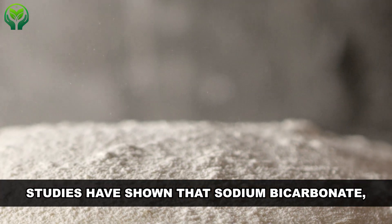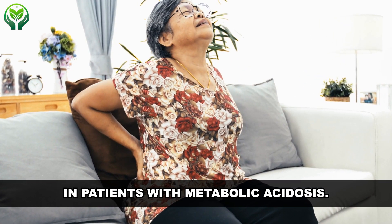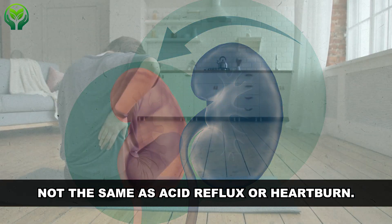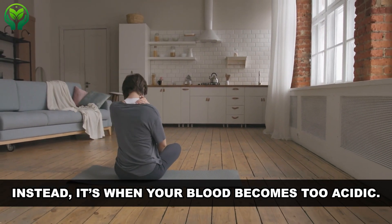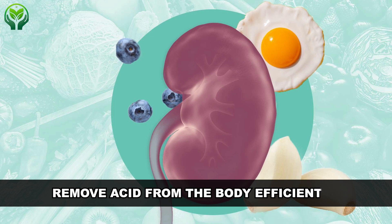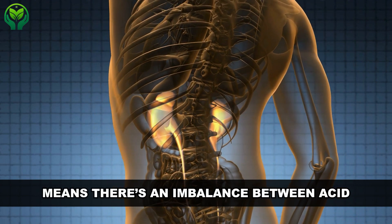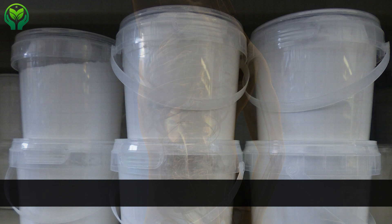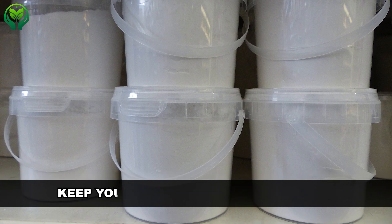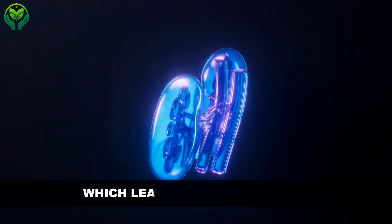Studies have shown that sodium bicarbonate can help improve kidney function in patients with metabolic acidosis. Metabolic acidosis is not the same as acid reflux or heartburn. Instead, it's when your blood becomes too acidic. This often happens to people with chronic kidney disease, or CKD, because their kidneys can't remove acid from the body efficiently. Metabolic acidosis means there is an imbalance between acid and alkali substances in your blood — your blood becomes more acidic and your bicarbonate levels drop.